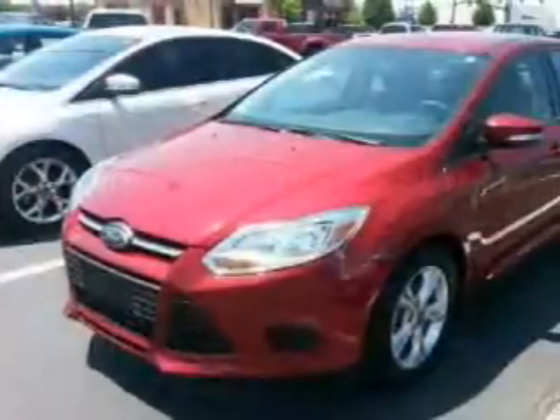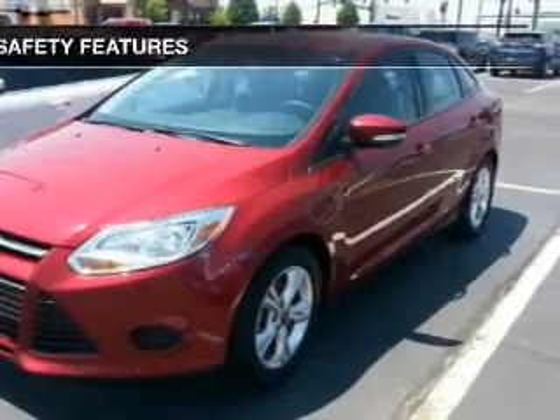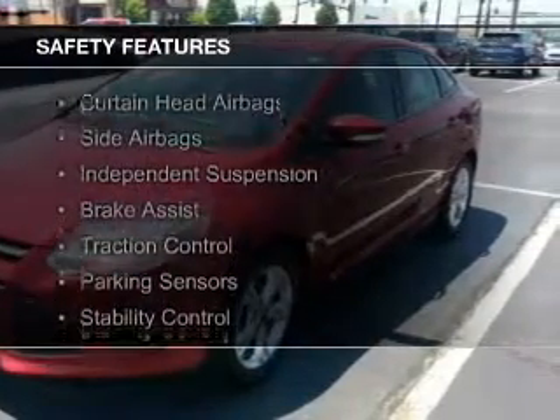Additional features include aluminum rims, automatic climate control, a tilt and telescopic steering wheel, and power seats.